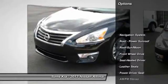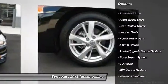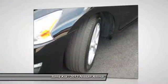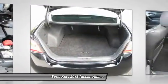Anti-lock braking system, Bose sound system, navigation system, traction control, power steering, Bluetooth wireless data link for hands-free phone, HomeLink garage door opener, air conditioning, front aluminum wheels, cruise control.